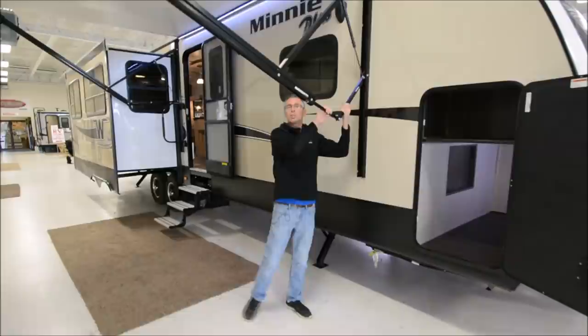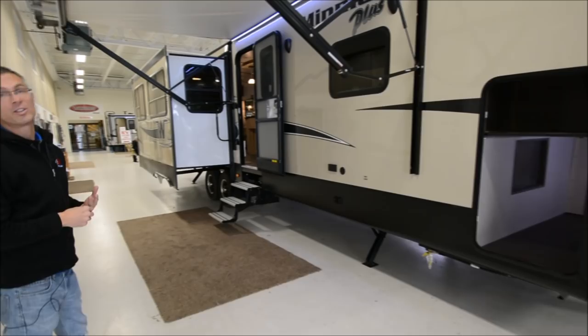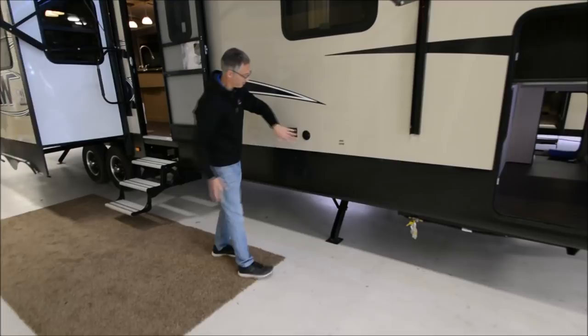You've got the Solera awning — adjustable pitch, electric awning with an LED strip. It's nice that the LED strip is on the wall side instead of in the tube, so you can use that light whether the awning's in or out. This is where you can put an outside TV. They've got a cable hookup and power hookups here.